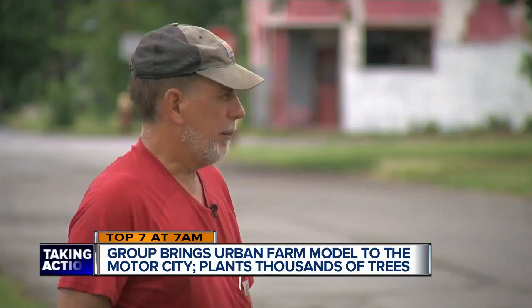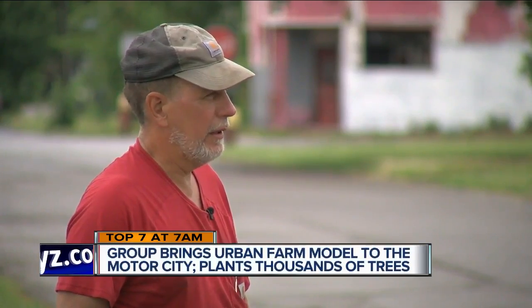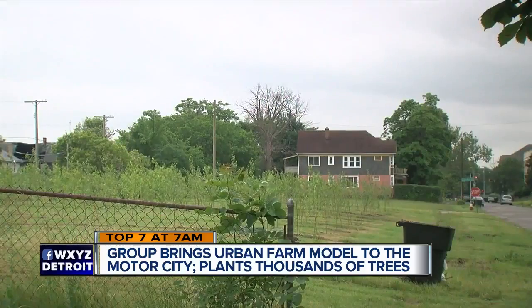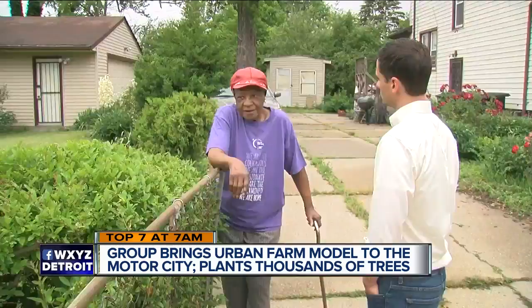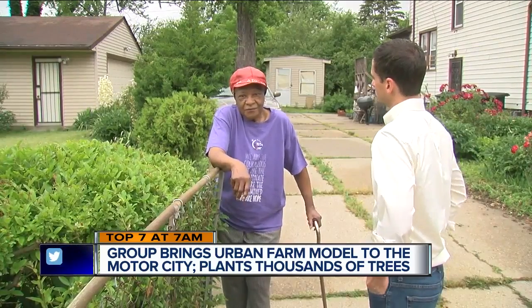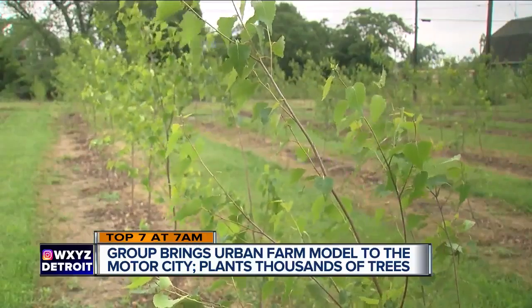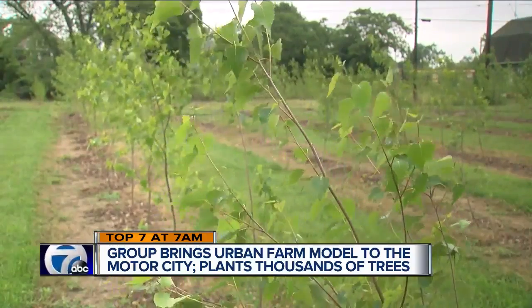We've seen about a dozen homes listed by a realtor in this neighborhood, and before we started there weren't any. So that's a sign that there's actually a market for the properties now — meaning the land is becoming valuable again. All that's left is the wait on the return. It's just a matter of patience.